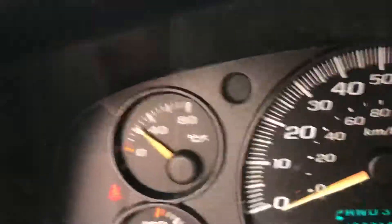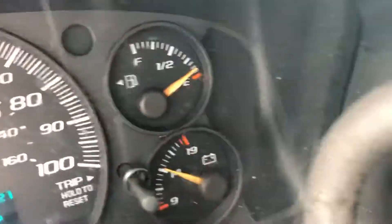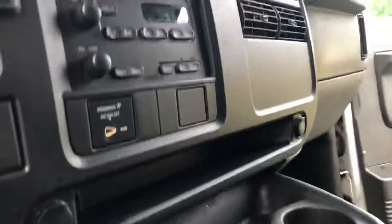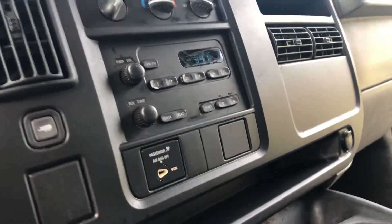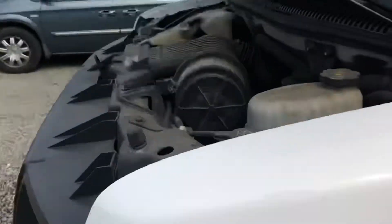There are 187,000 miles. The only light on the dash is telling me I need to put my seatbelt on. Turn the AC on — it's cold. It's chilly today.